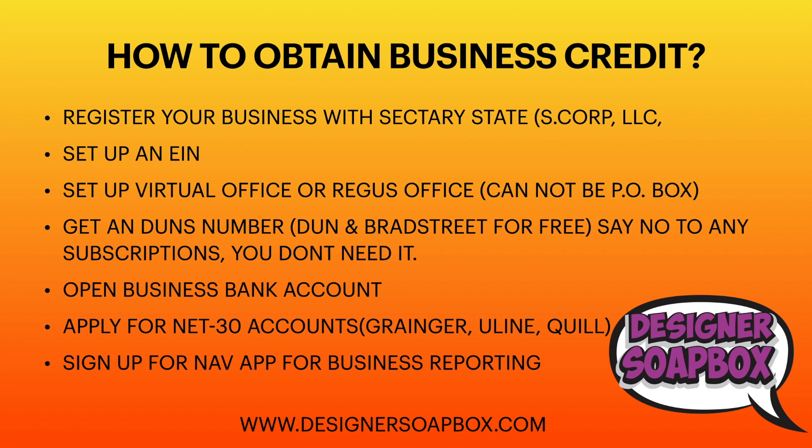You'll also want to set up a virtual office or a registered office address — this would actually be the first step, because you need an address to register your business with the Secretary of State. It cannot be a PO box and it cannot be your home address. Do not put your home address or a PO box — you will get denied if you do either.